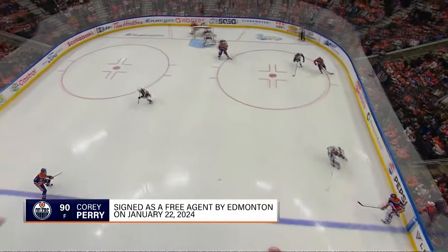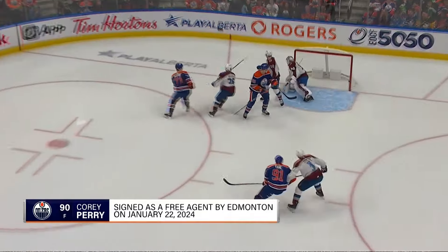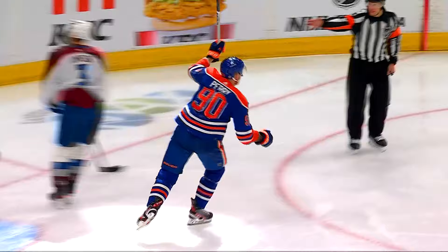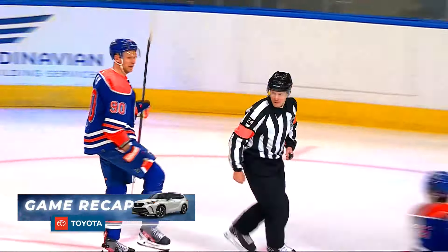There's just a lot of traffic in front of the net — four bodies in front of Georgiev. Perry tips it, it bounces off the ice, just a lucky break for Corey Perry for the first goal of the game.